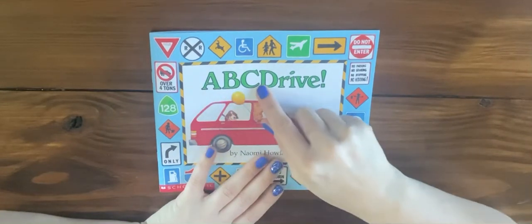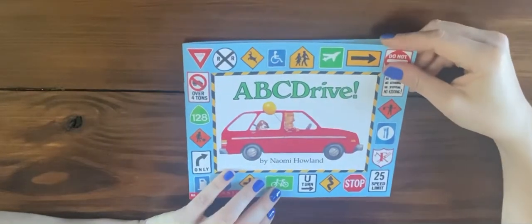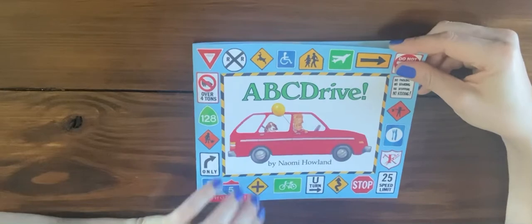Well, this is a book called ABC Drive, and it has a vehicle for every letter of the alphabet. Let's find out what kind of vehicles we should add to our community.